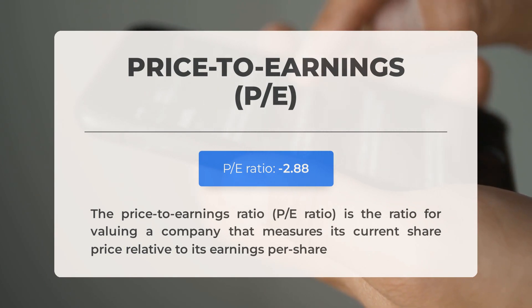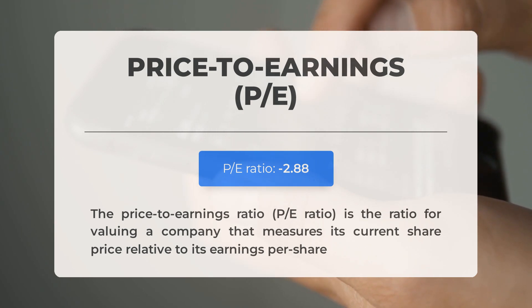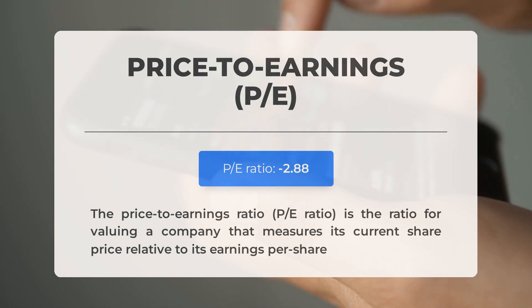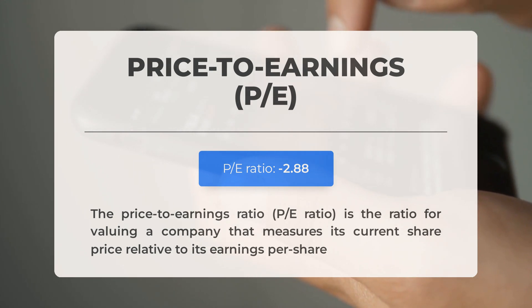The price to earnings ratio, or P/E ratio, measures a company's current share price relative to its per share earnings. A negative P/E ratio means the company has negative earnings or is losing money. Even established companies experience down periods, but consistently negative P/E ratios may signal insufficient profit and possible bankruptcy risks. The next earnings report for Q2 2024 is expected on August 13th 2024.